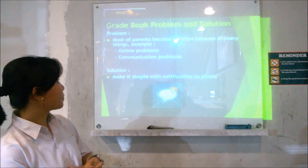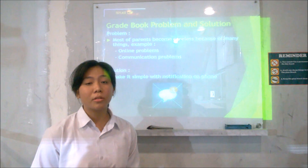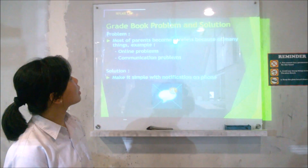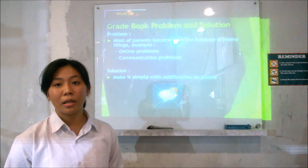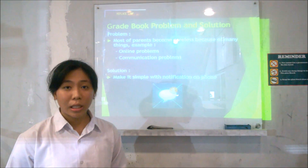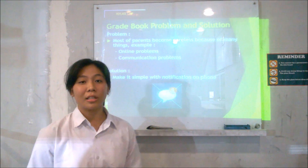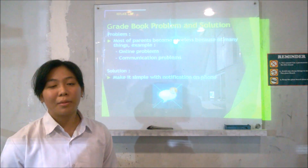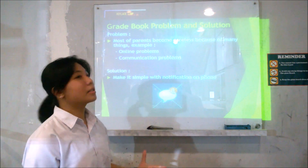The next problem is the gradebook. The gradebook is a report that parents need to know about their children's progress at school. The first problem is that most parents become careless because of many things, for example online-related problems — sometimes online systems are difficult for parents to understand. The second problem is communication: most parents actually avoid calls from school because they think if it comes from school it means the child is in trouble and they will be told to come in. The solution is to make simple notifications on the phone so that parents can receive reports from the school.